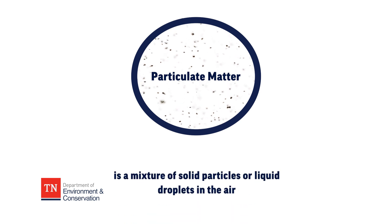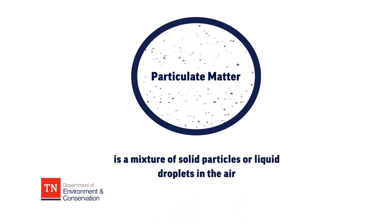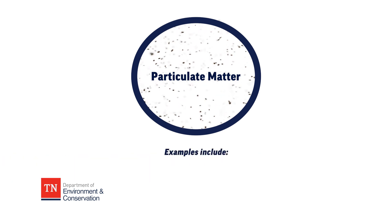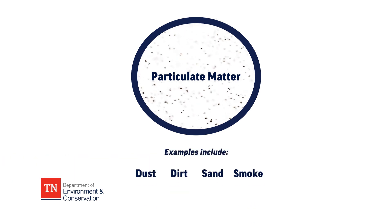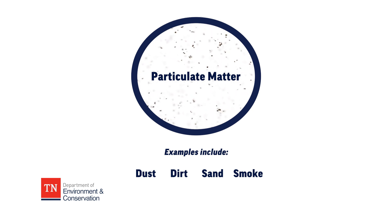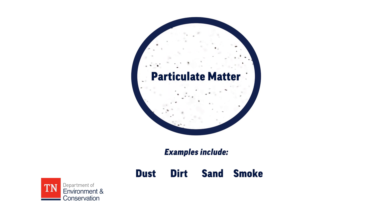Particulate matter, or what we commonly refer to as PM, is a mixture of solid particles and liquid droplets in the air. Some of this particulate matter may be in the form of dust, dirt, sand, or smoke. Some particulate matter you can see with the naked eye, but other particulate matter is so tiny that you can only see it with an electron microscope.